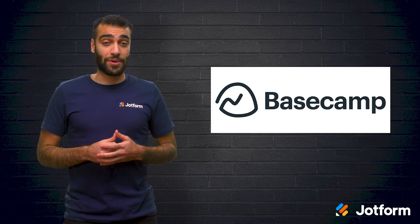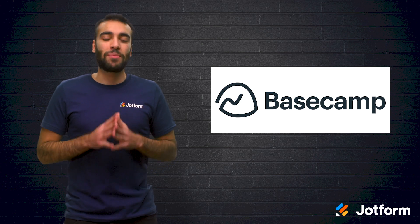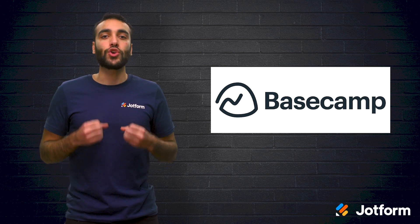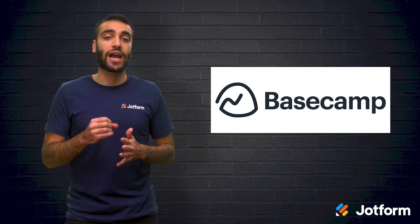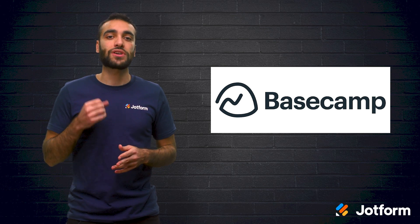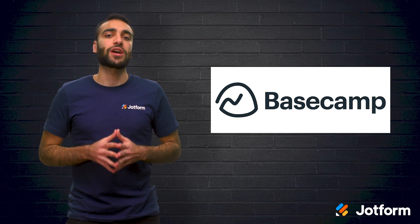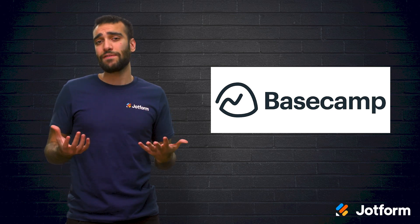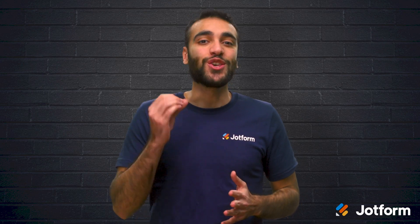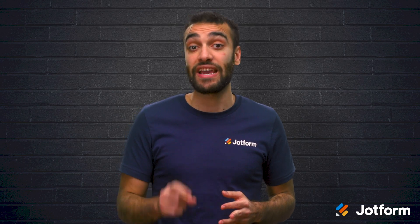Third on our list is Basecamp, another great project management tool. Basecamp features task management, project organization, and accountability. Through Basecamp, you can create to-do lists, assign due dates, track deadlines, and host campfire chats. Plus, Basecamp allows you to collaborate easily with clients. If you want to share project information, progress updates, and even files with your clients, Basecamp is there to help get it done. Shared project details are all in one place, so there's no more annoying email chains. Best of all, you get to decide exactly what clients can see and what is off-limits.